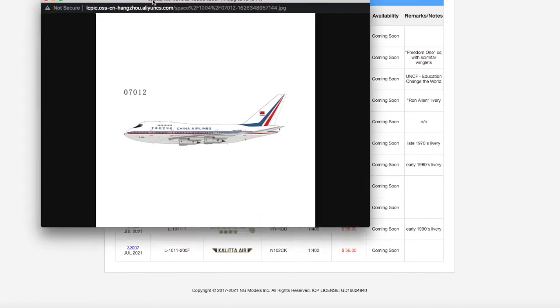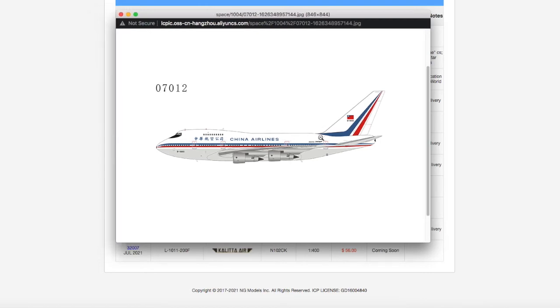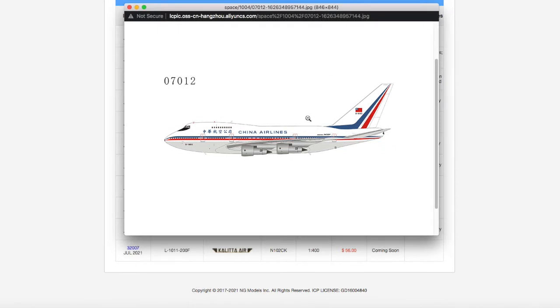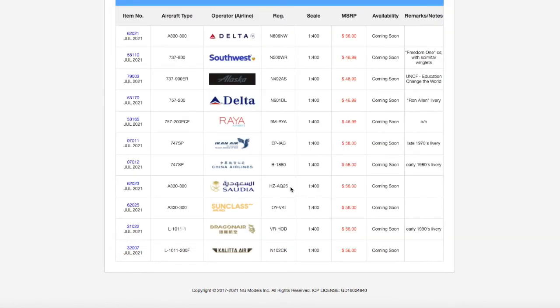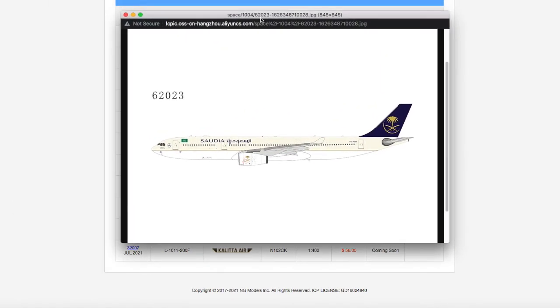Moving on, we have this China Airlines 747 SP. To clarify, mainland China is Air China — China Airlines is Taiwan's national airline. This is a retro release in the early 1980s livery. I don't need it, but retro collectors will want it. Registration is B-1880, scale 1:400, and MSRP is $58.